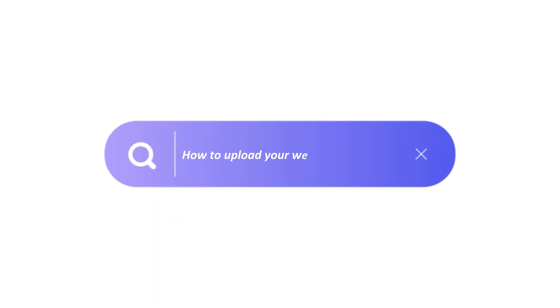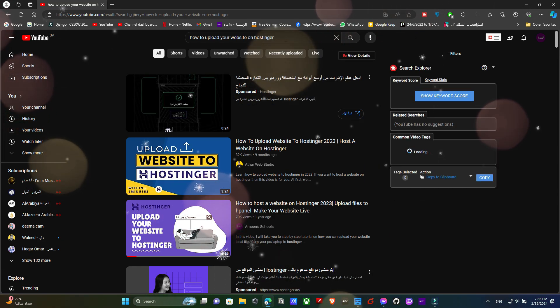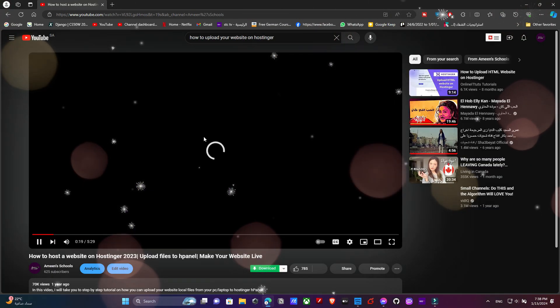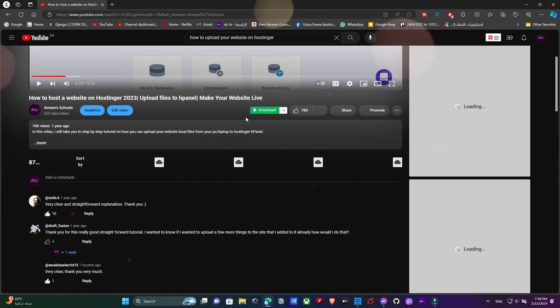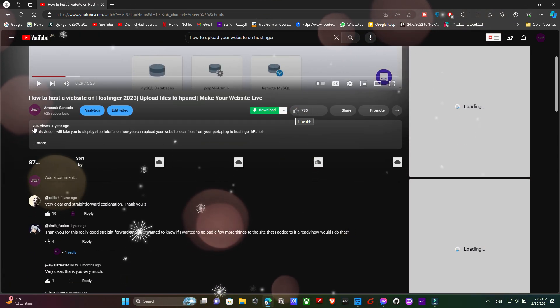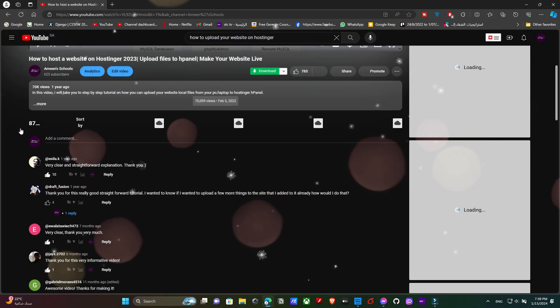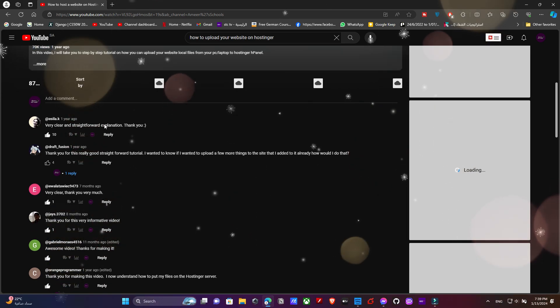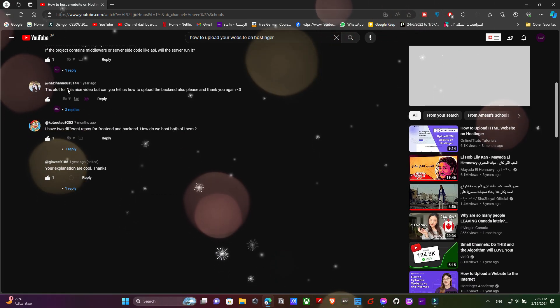Hey everyone, remember that awesome video we made two years ago on how to upload your website's local files on Hostinger? It was such a hit and I was blown away by all the positive feedback and support from all of you — thank you so much. Hostinger has gone through some changes since then, and it's time for an update. I've created this brand new video to bring you the latest configurations you need for a successful website upload.